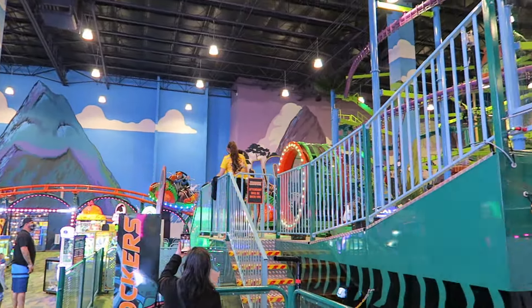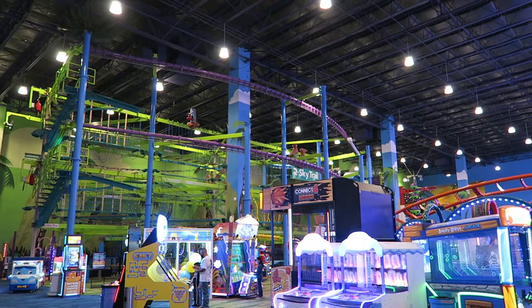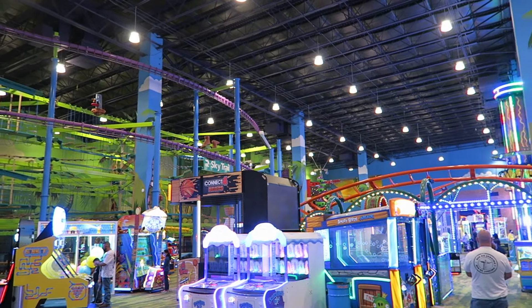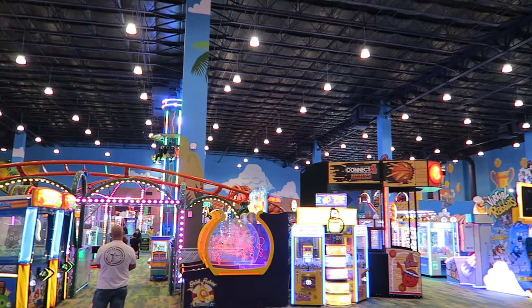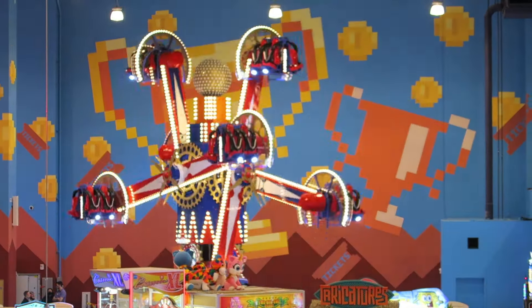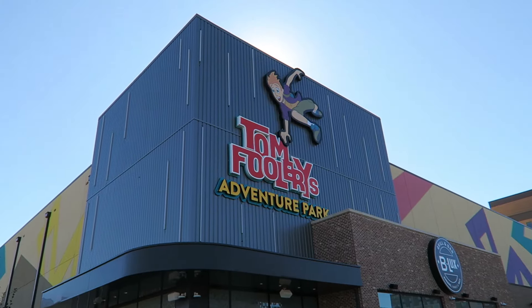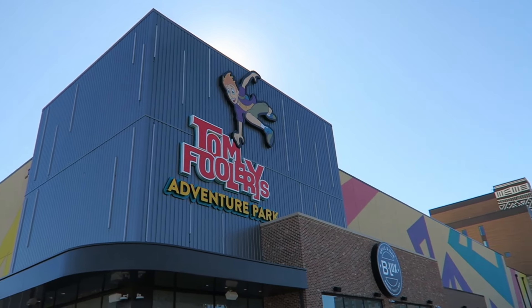So those are my thoughts on Tomfoolery's Adventure Park, the newest indoor amusement park in the country. What are your thoughts on this park? Have you been there, or have you been to the original location in the Wisconsin Dells? I'd love to hear what you think down in the comments. If you enjoyed this video, I'd appreciate it if you gave it a like and considered subscribing, because there will be a lot more roller coaster and amusement park videos here at Canopy Coaster.